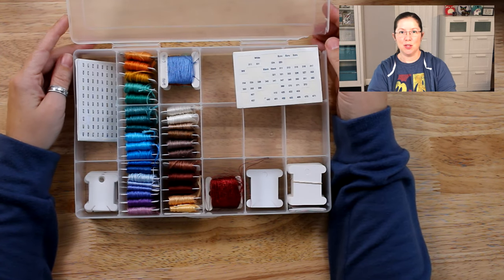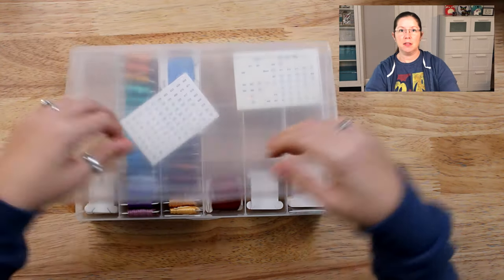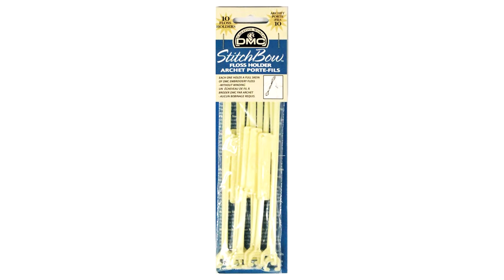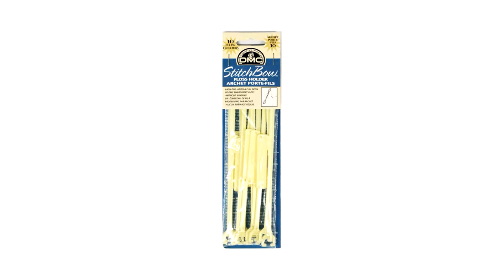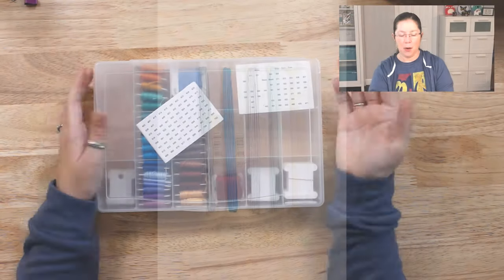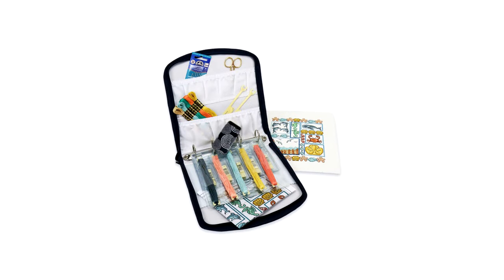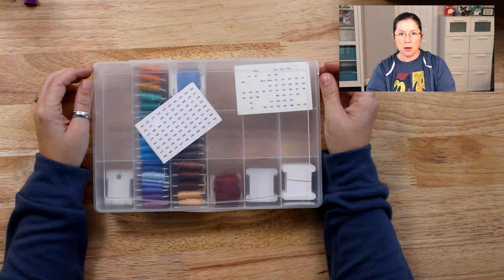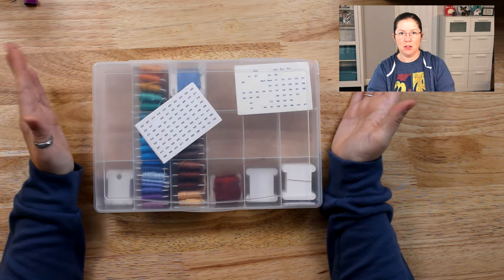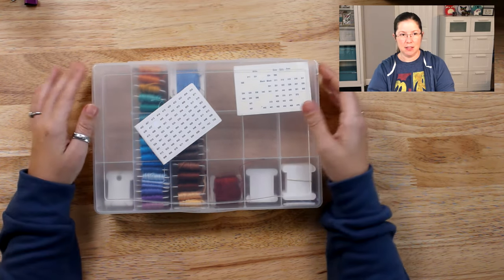There are a couple of different ways you can store your floss. You can use boxes and bobbins like I do. DMC came out with something called Stitch Bow — basically it's a long plastic thing where you take the skein right out of the labels, place it on the Stitch Bow, attach the label, and then put it in a binder or organizer. I don't really like those. I find it harder to get the floss off the Stitch Bow than off these little bobbins. I like these because they're smaller.